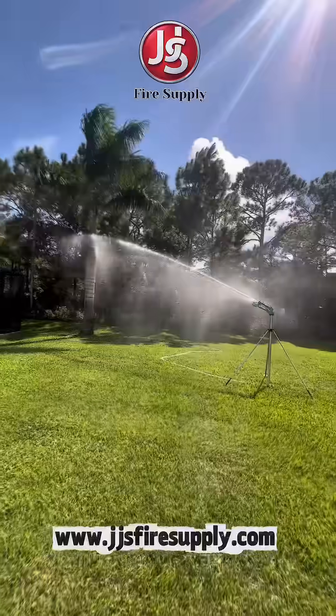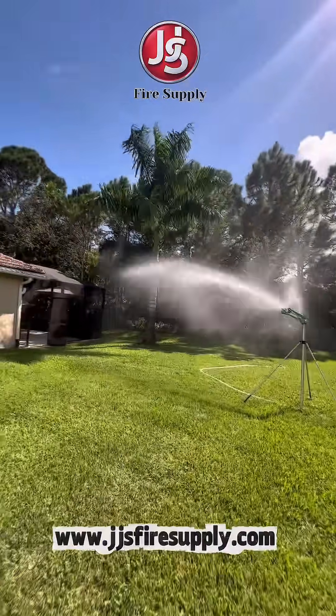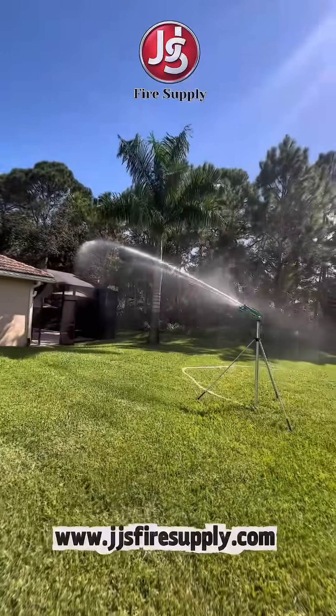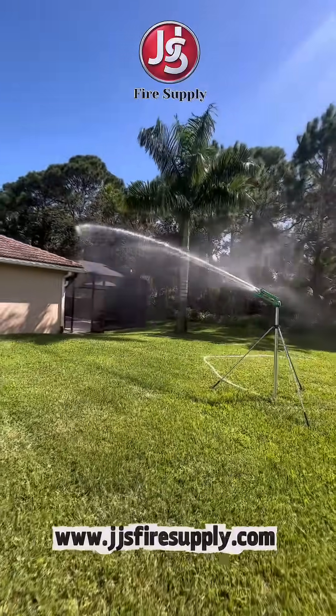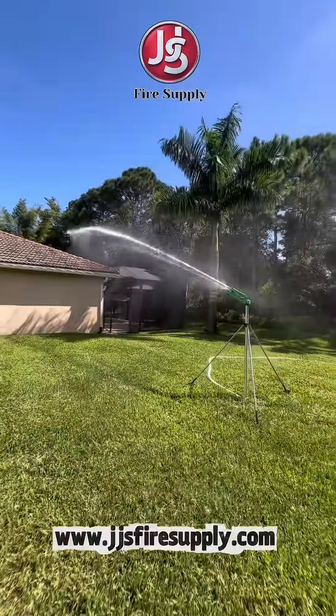Due to the spread of wildfires around the country, we are offering a powerful water cannon rain gun on a heavy-duty tripod that can be ready in a moment's notice. It's gas-powered and works when the power gets shut off.